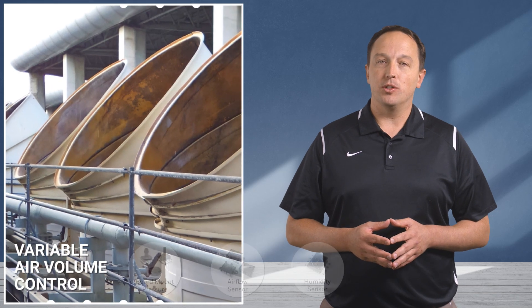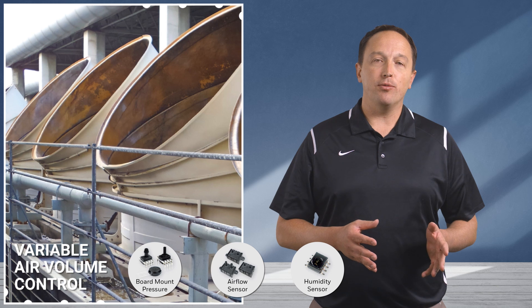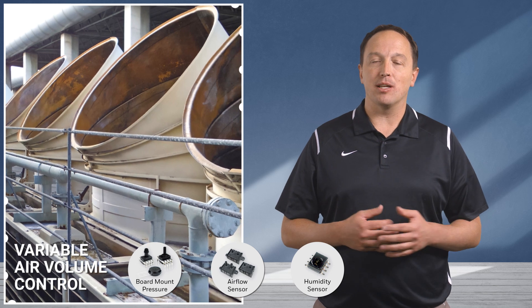Variable air volume control systems use board-mount pressure sensors and airflow sensors to ensure proper airflow and keep it balanced in complex HVAC systems, ensuring the system is working as intended to maximize efficiency.